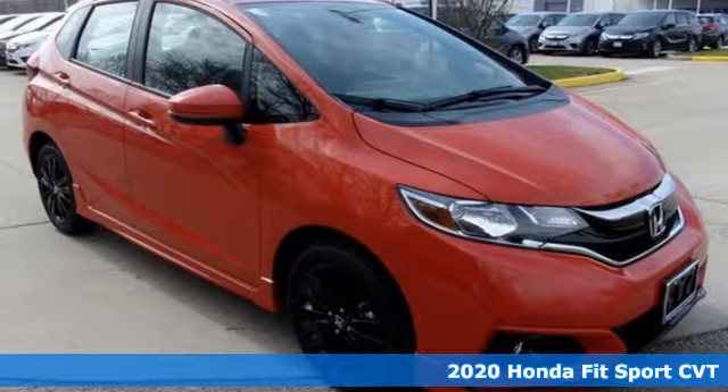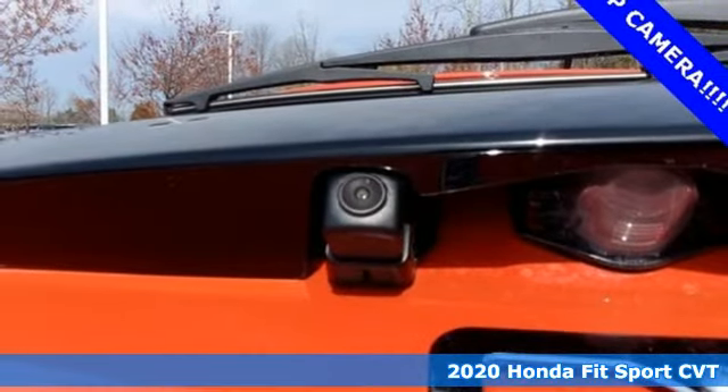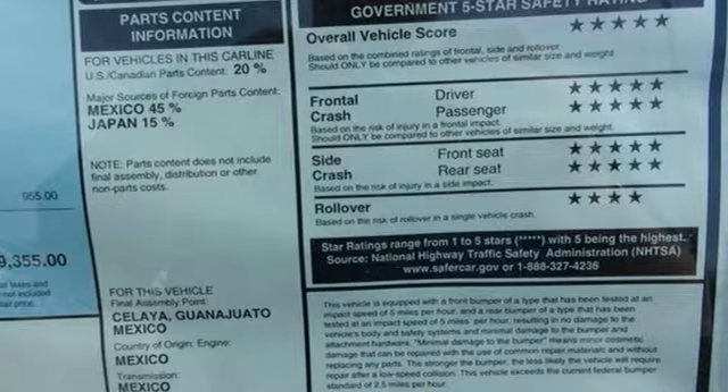It's a new 2020 Honda Fit. No matter what your cargo carrying needs are, this Honda will make it fit. It comes with the features you need and, better yet, want.